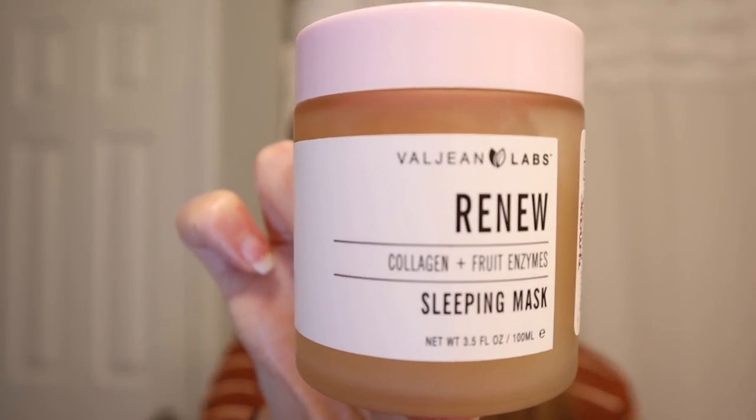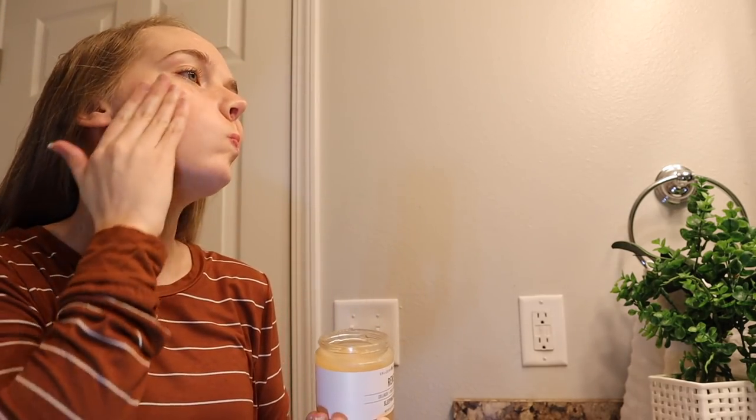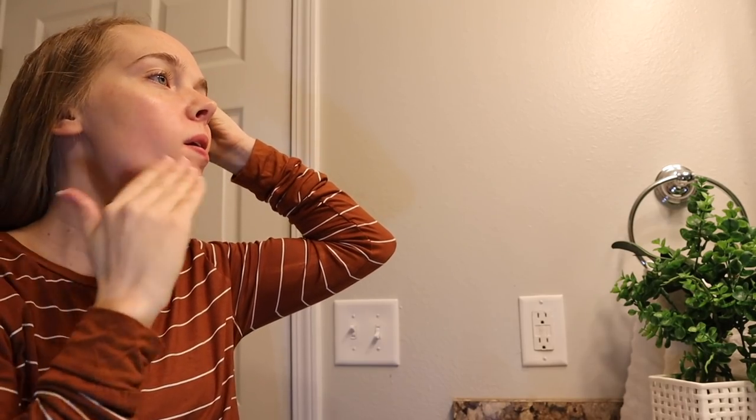I've been trying these for a while and they haven't broken my skin out at all. I have noticed that if I put the Glow on in the morning, wear it all day, and don't wash my face at night, I might get some breakout — but that's mostly my fault for not washing my face. They also have a Renew Sleeping Mask with collagen and fruit enzymes, also found at TJ Maxx. You wash your face, apply it, rub it in, wear it to bed, and then wash it off in the morning. It's supposed to help rejuvenate skin and increase elasticity.